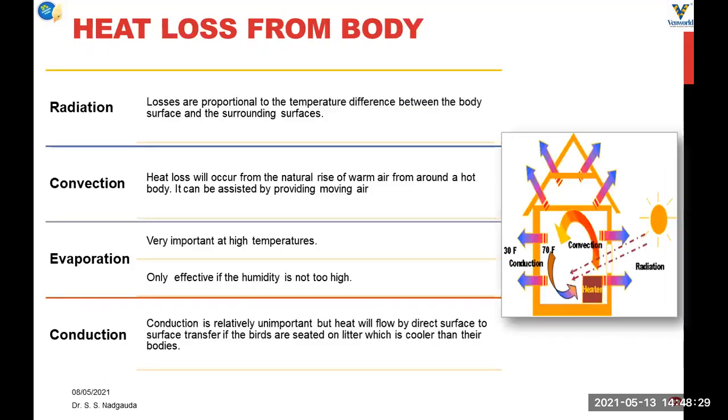This heat produced in the bird's body needs to be thrown out. Heat loss from the bird's body occurs by radiation, convection, evaporation, and conduction — these are the four means of heat loss. Evaporation heat loss is very important in tropical countries or in high temperatures, and it is more effective when the humidity is not too high. Only then is evaporative heat loss effective.